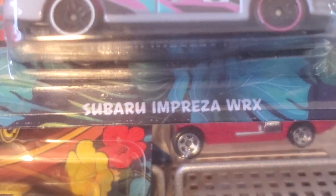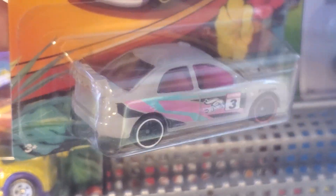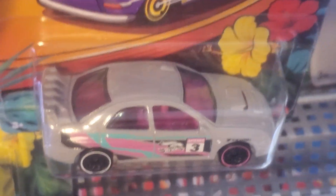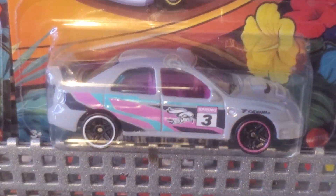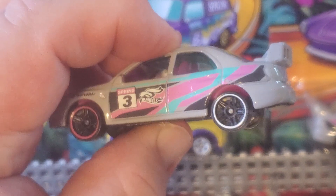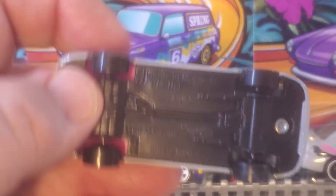Number four, the Subaru Impreza WRX. Seeing some people online saying this is the only one they want — I guess they must be JDM collectors or something. When I saw pictures of this I thought it was white, but it's actually like a dark egg gray. This is the one the scalpers are grabbing up. It's a pretty nice car, two different color wheels — kind of dyslexic — but I like it.